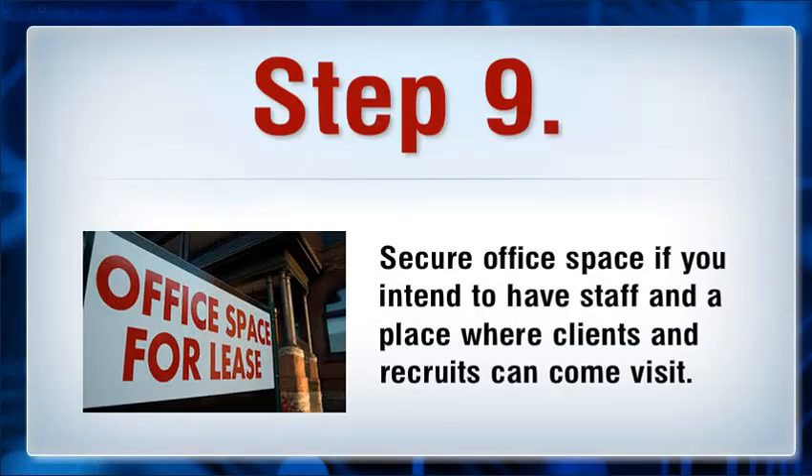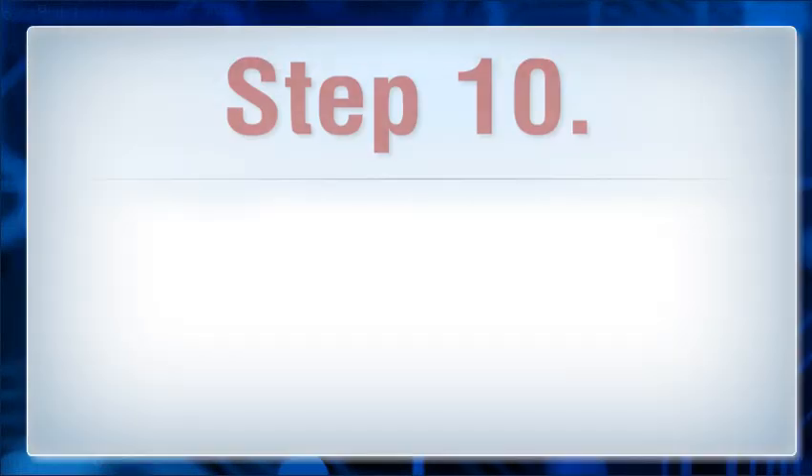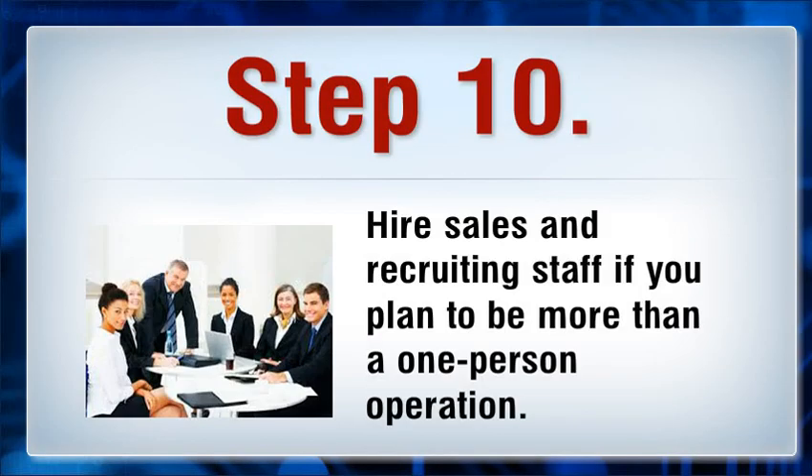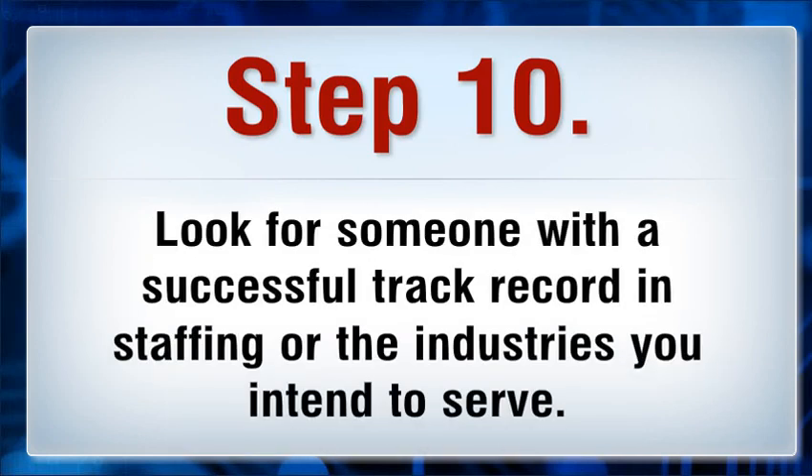Step 9: Secure office space if you intend to have staff and a place where clients and recruits can come visit. Step 10: Hire sales and recruiting staff if you plan to be more than a one-person operation. Both recruiting and selling to clients involves good sales talent — look for someone with a successful track record in staffing or the industries you intend to serve.